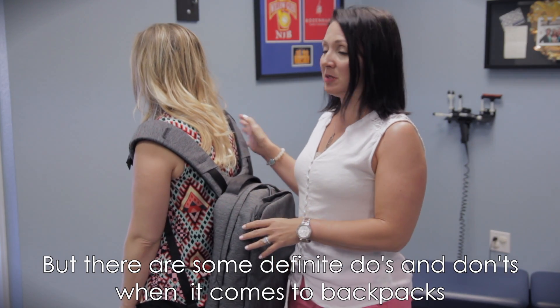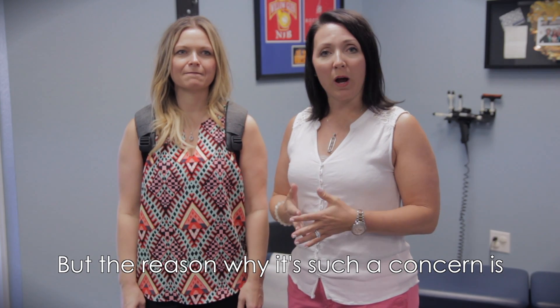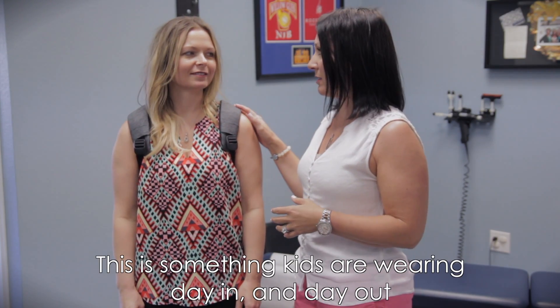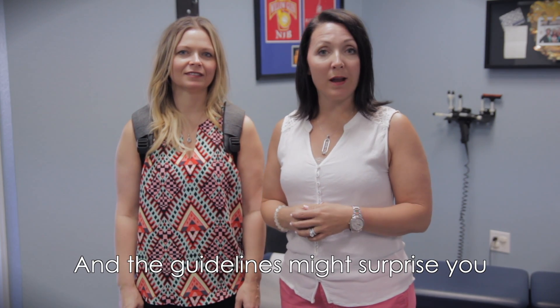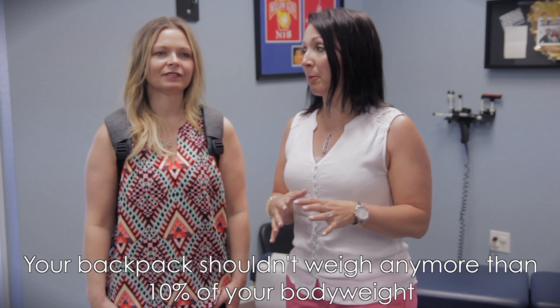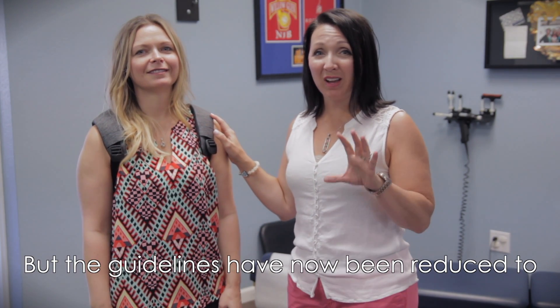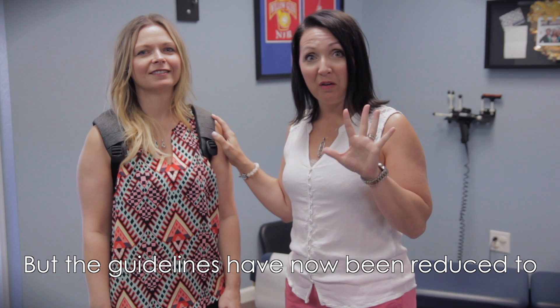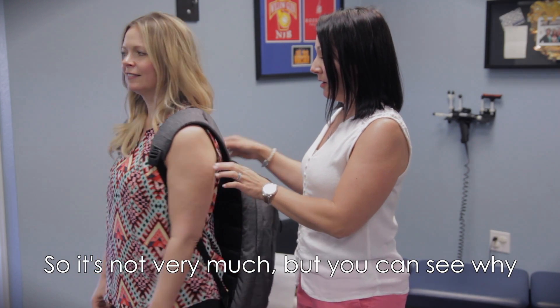There are some definite do's and don'ts when it comes to backpacks. The reason why it's such a concern is this is something that kids are carrying day in and day out, and the guidelines might surprise you. It used to be your backpack shouldn't weigh any more than 10% of your body weight, but the guidelines have now been reduced to 5% of your body weight. So it's not very much.